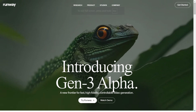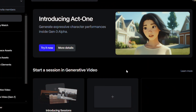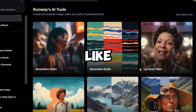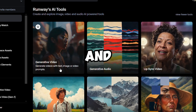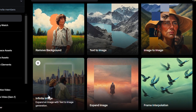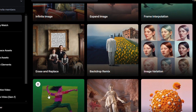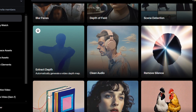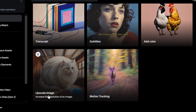Runway is one of the most creative tools on our list. It's not just about basic video creation — it's full of powerful features like in-painting, object replacement, and even green screen editing. If you're into filmmaking or love adding effects, Runway gives you the freedom to create really unique videos. Perfect for more advanced users looking to explore AI in video production.